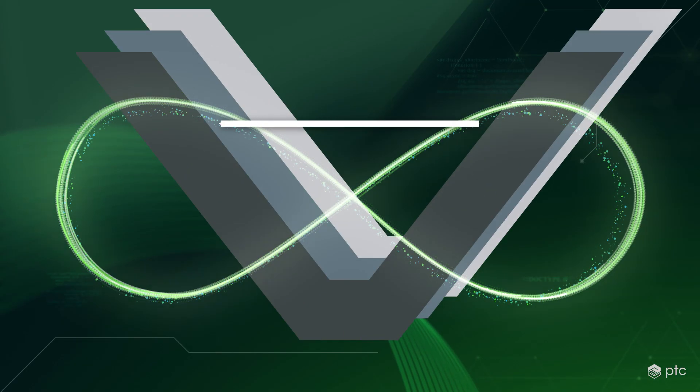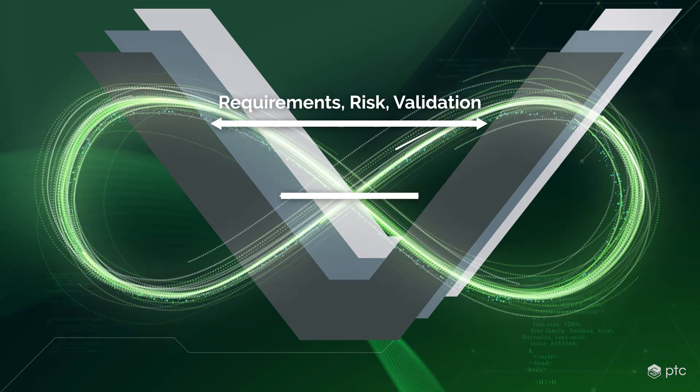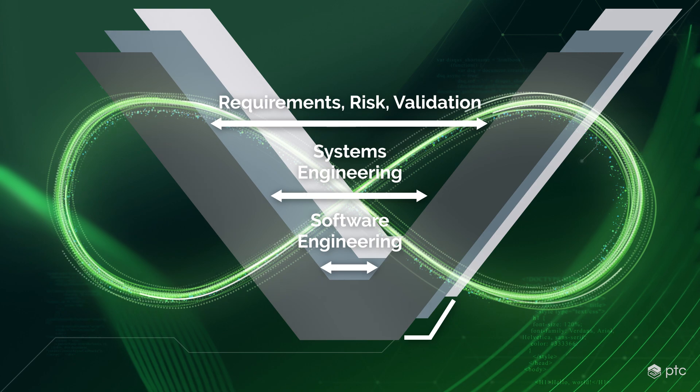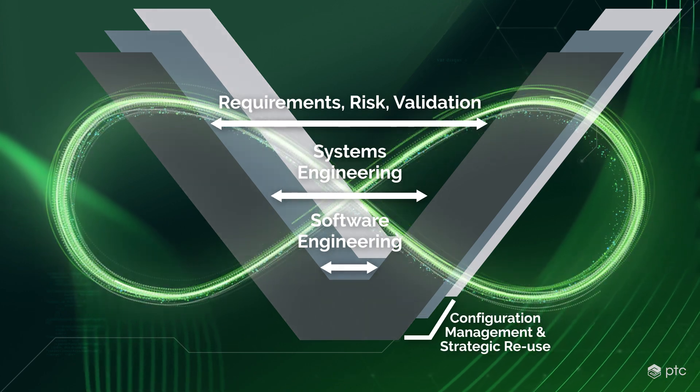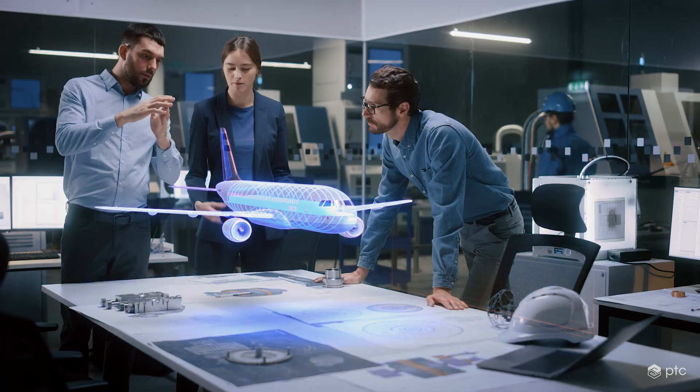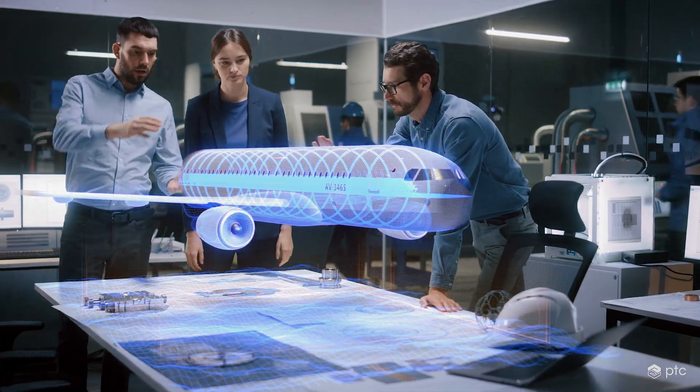Codebeamer's requirements management functionality is tightly integrated into its application lifecycle management feature set that spans the entire process of development. Start your journey with Codebeamer today and develop better products, faster.